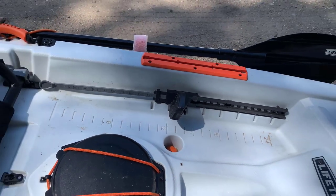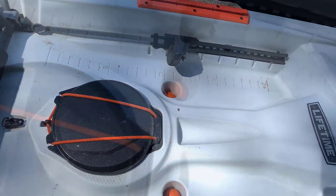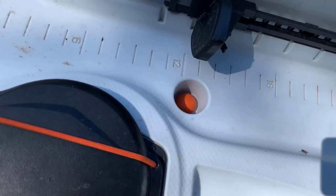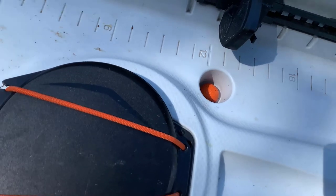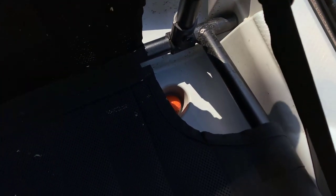These nice adjustable foot mounts — I am very short, so I have them pulled basically all the way up. We have some practice golf balls that we're using for scupper plugs. Your butt will get wet if you do not put them in. There are two right under your seat — if you get water in there, your butt is getting wet.